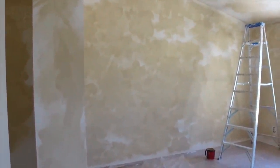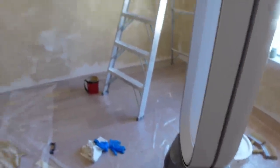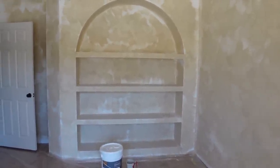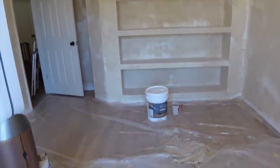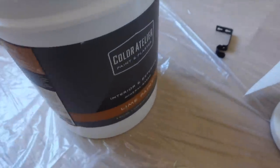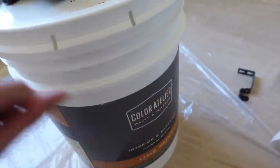It's showing up true to color on camera — I think it's a very warm beige. Don't worry, once we put the second coat on, it's going to take care of all of those blank spots. We have our Dyson in here to help with the air circulation. Here's the shelves — it's looking great. We have our second coat right here, which is going to be the same color but 50% lighter.